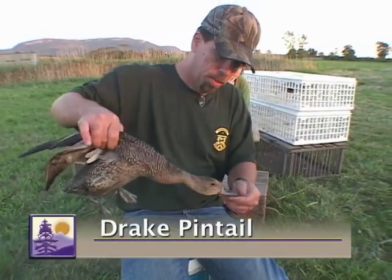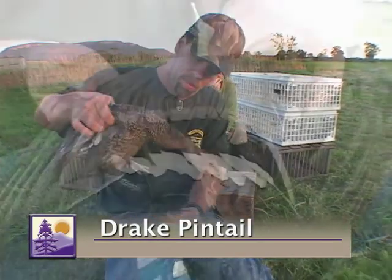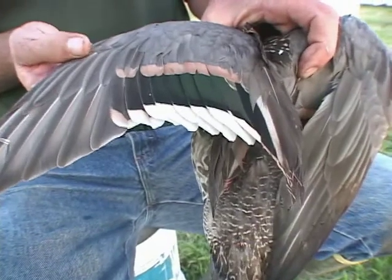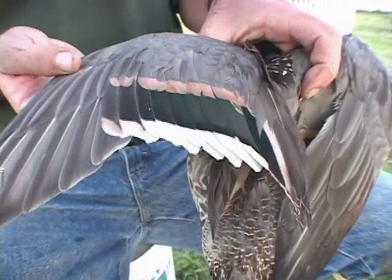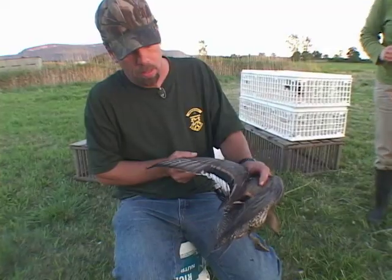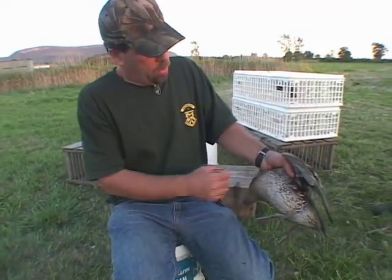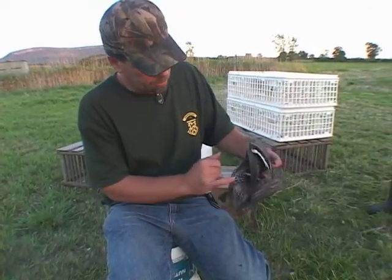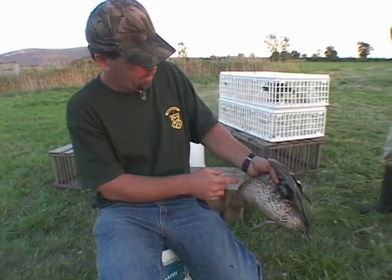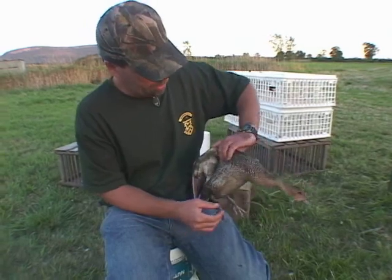These birds have gray bills, gray feet, and a really neat wing with green in the speculum, or brown or bronze iridescence in the speculum. Again with the puddlers, if you see vermiculation, you know you're dealing with a male.